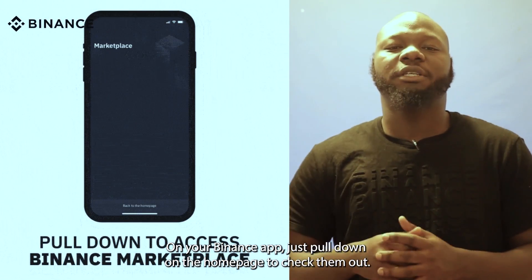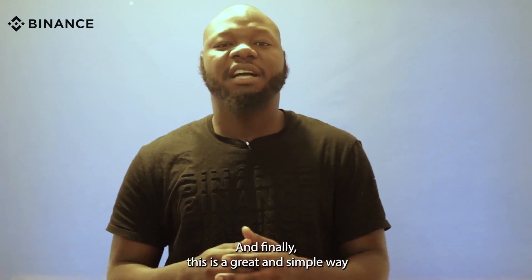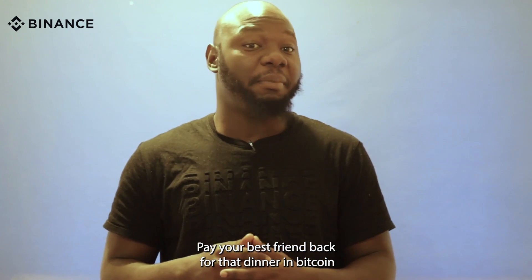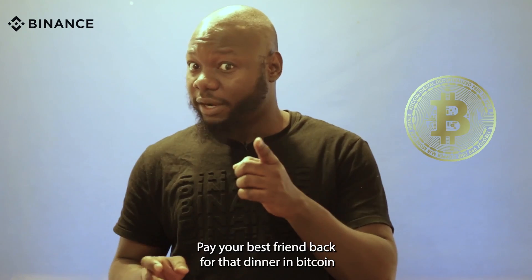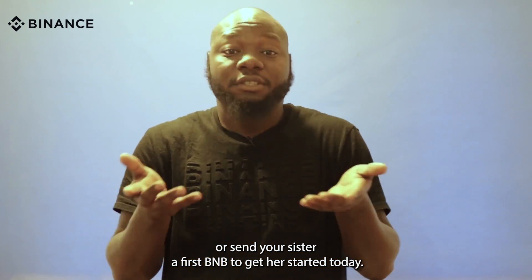Just pull down on the homepage to check them out. And finally, this is a great and simple way to send crypto to your friends and family. Pay your best friend back for that dinner in Bitcoin, or send your sister some BNB to get her started today.